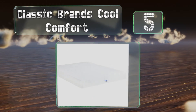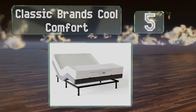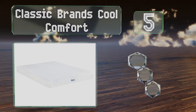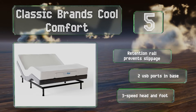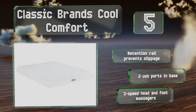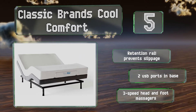Halfway up our list at number five, in addition to its convenience, the Classic Brands Cool Comfort is also one of the more affordable adjustable sleep sets out there. Its two inch infused topper aids temperature regulation and breathability, helping it combat mold and mildew. It boasts a retention rail that prevents slippage, two USB ports in the base, and three-speed head and foot massagers.